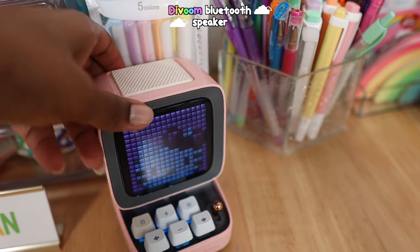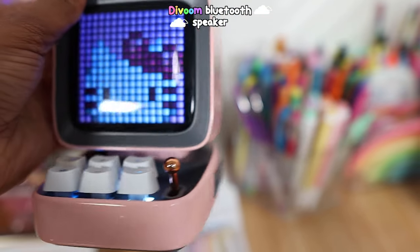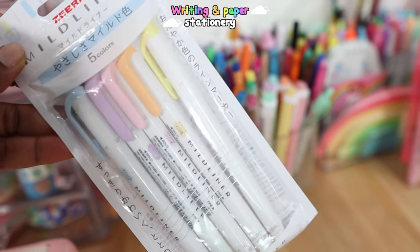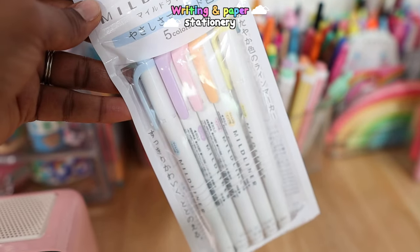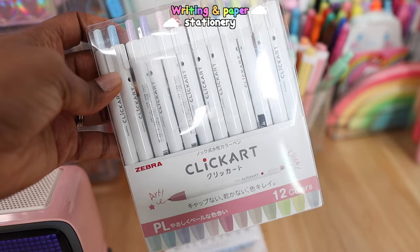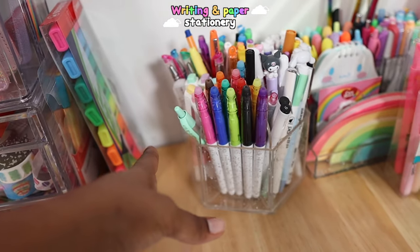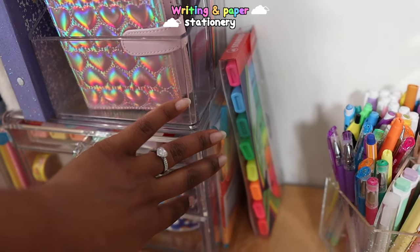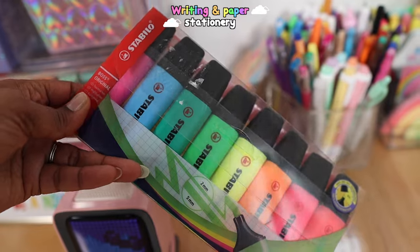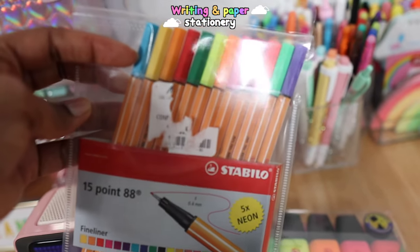This is my pink Davum Bluetooth speaker — if you watch my YouTube Shorts you've probably seen it. I have it on the Hello Kitty mode right now; I'll leave my Amazon affiliate link below. Behind here are my Mildliners — the gentle mild ones and the pastel colors. There are also some Zebra Click Art pens, though I don't really like these; they're pretty scratchy. Then I have my fluorescent Stabilo Boss original highlighters and some Stabilo 88s — the 15-count, 0.4 millimeter ones; I'm missing my black one.